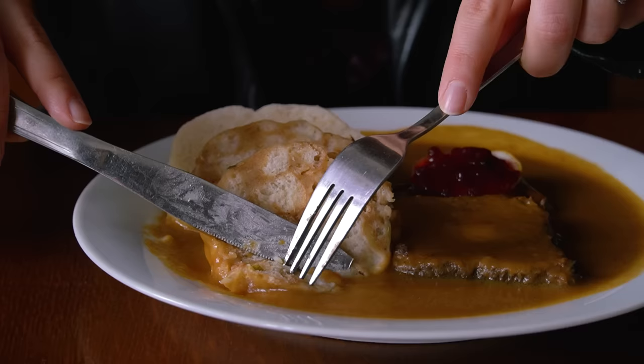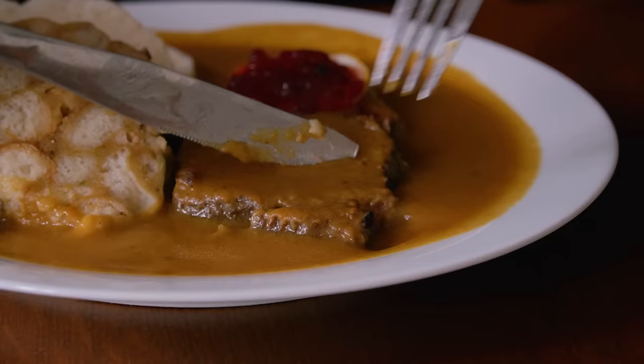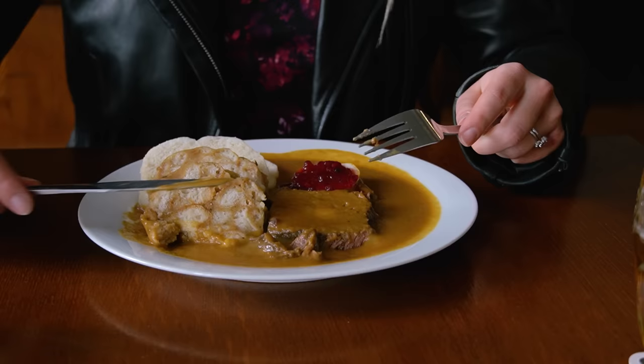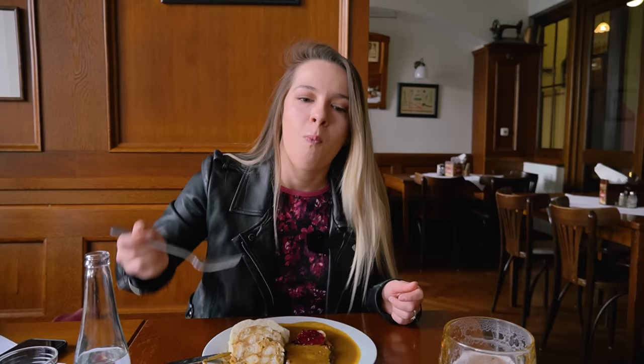Okay, let's enjoy it. This is very good. The sauce is very creamy and a little bit sweet, and it goes really well with the beef. This beef cut is actually very tender — it literally fell apart as I was cutting it, but that's a good thing. Very nice.